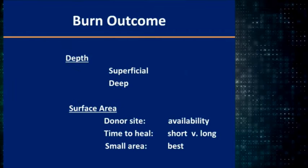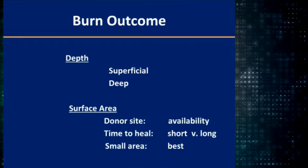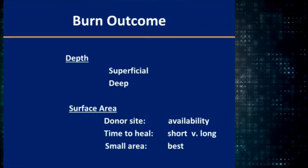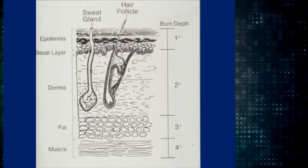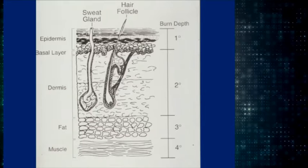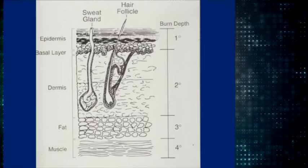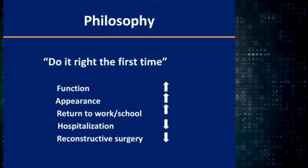Superficial wounds will heal. Your goal is to try to get them to heal without scarring. The deep wounds you need to graft. It depends on how much donor site you have available. Looking at skin: the epidermis keeps water in, so anything above the epidermis is a first-degree burn. Second-degree or partial thickness is into the dermis but has hair follicles allowing re-epithelialization. Into the fat is third-degree; into muscle, bone, or tendon is fourth-degree burn.